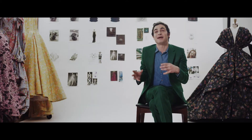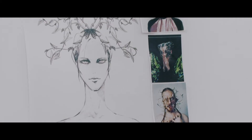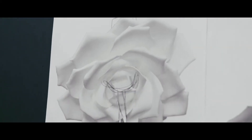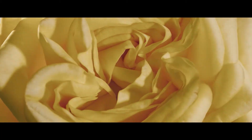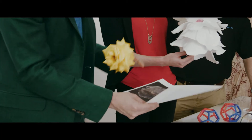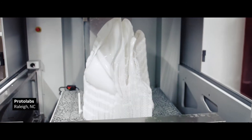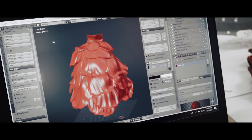This year, the Met Gala's theme is camp — not summer camp, but the idea of camp as kind of elevated, exaggerated, almost supernatural. I really started looking at the natural form of a flower. How could we find a rose form for a human body and morph the engineering of actual petals and how they would build onto a dress?